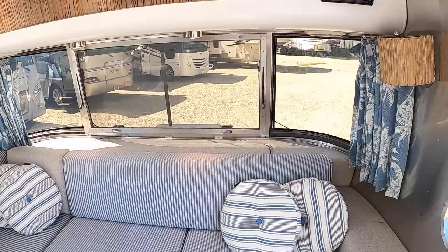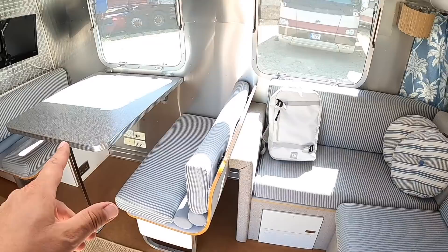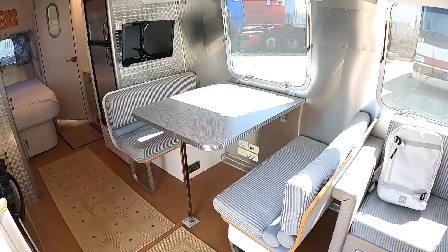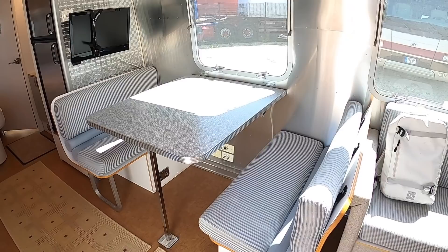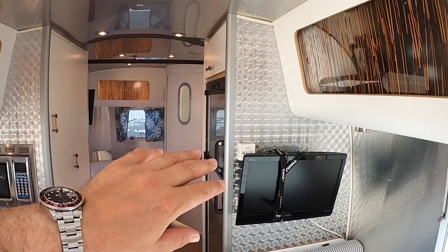Now, this one here is a very comfy settee, as you can see, but that makes it into a double bed. So you've got sleeping for two people. And then a dinette here, and that again will convert. But that's very kind of American diner, isn't it? Look at the way they've finished details like this. It takes you straight into sort of 60s Americana, doesn't it? Even though this is 2007, it's still got that retro feel to it that's so great on these.